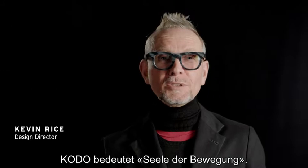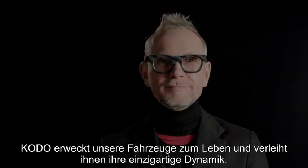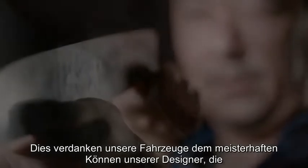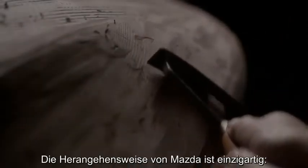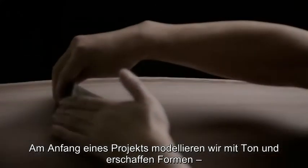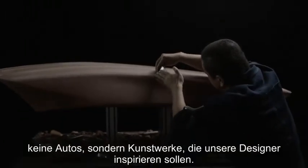Kodo means soul of motion. It breathes life into our cars and gives them a unique dynamic look. This life comes from the spirit of the craftsmen who create our vehicles in the same tradition as Japan's great artisans. What's absolutely unique at Mazda is that it's our clay modelers who start the project by creating beautiful forms, not as cars, but as works of art, created to inspire our designers.